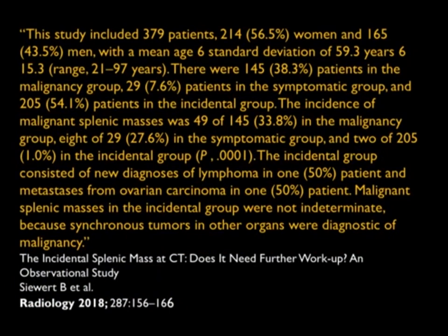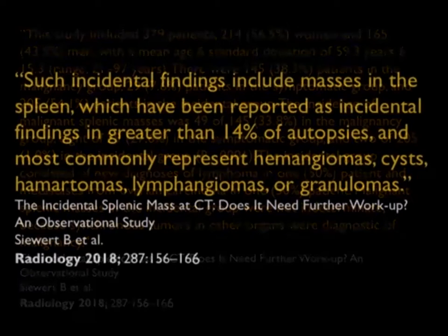Looking at the article more closely: 379 patients, a little more than half women, a range of ages. The incidence of malignant splenic mass was 49 in the malignancy group, and the incidental group consisted of a new diagnosis of lymphoma in one patient and mets from ovary in another. Malignant splenic lesions in the incidental group were not indeterminate because synchronous tumors in other organs were diagnostic of malignancy.